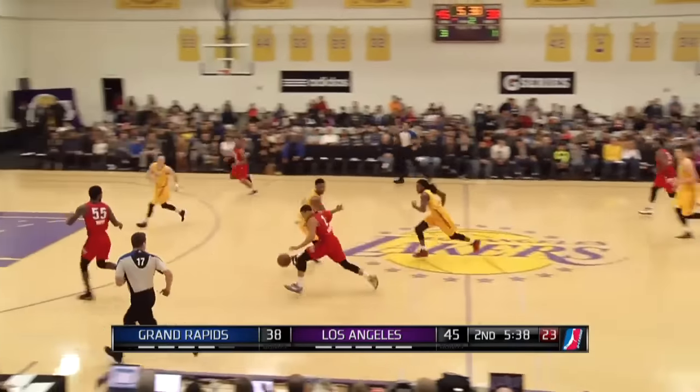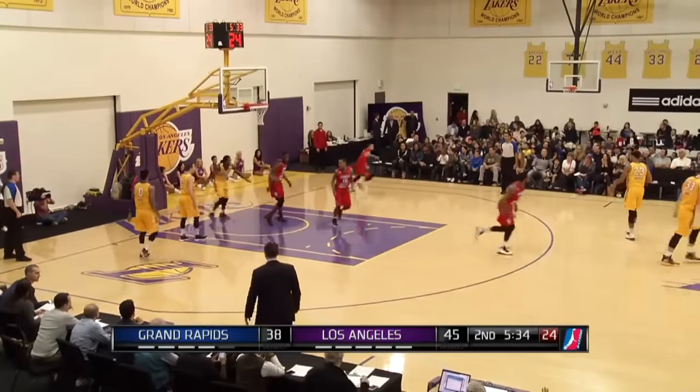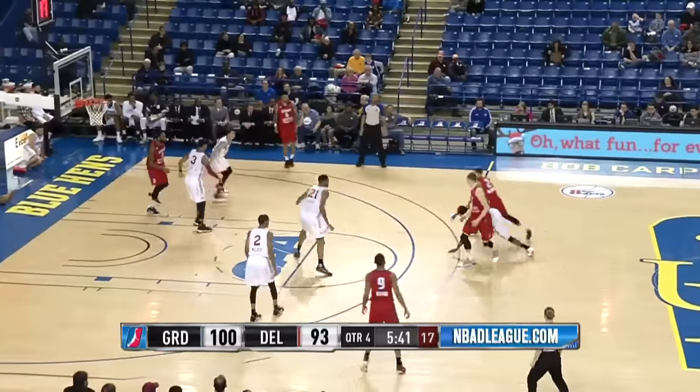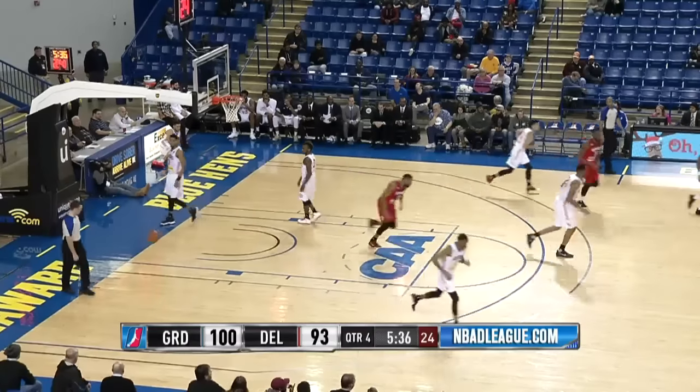Harper threw it away. McCallum, three on two, flips it ahead to Kevin Murphy for the finish. So the sevens trying to get to the basket, but Ellenson standing up. And a backdoor cut from Hilliard.